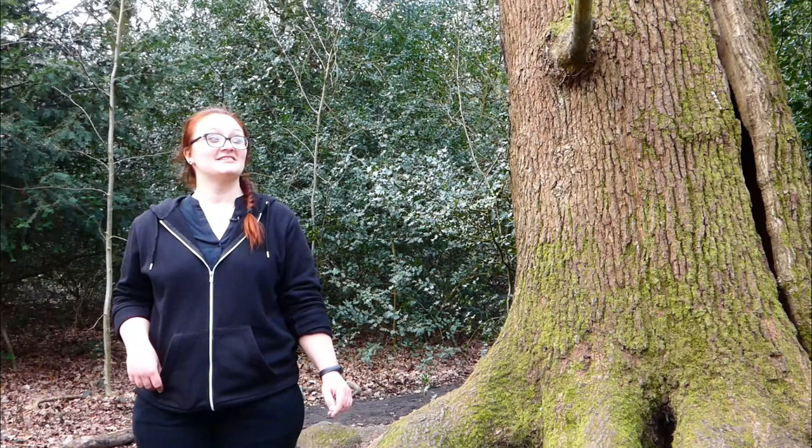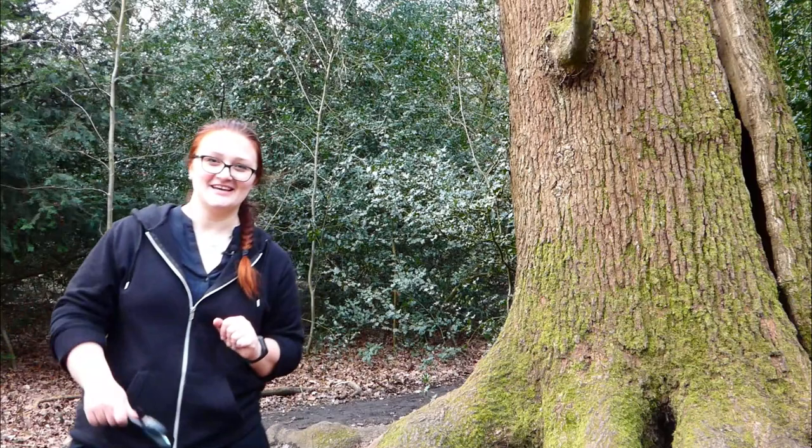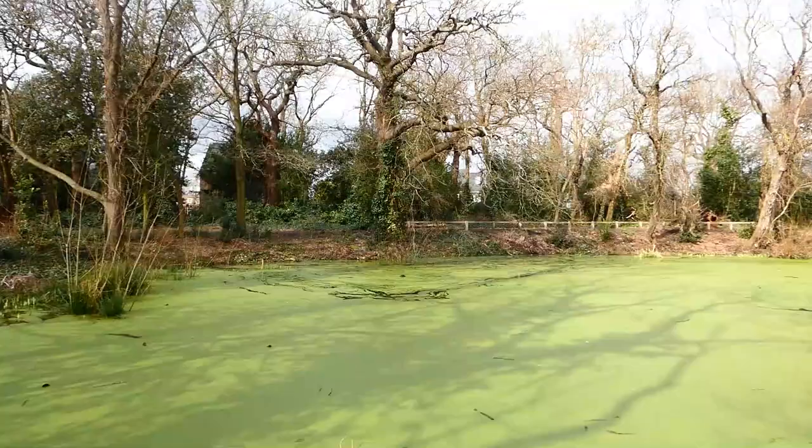Well hi there, today we're in Beckenham Place Park, the largest green space in Lewisham, and we've actually never been here before, so we're looking forward to discovering all of its secrets. Come and take a closer look with us. Welcome to London's best parks!